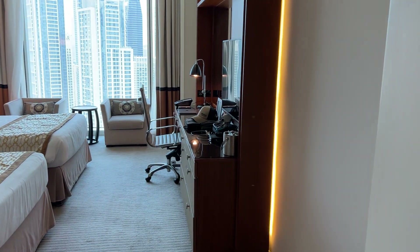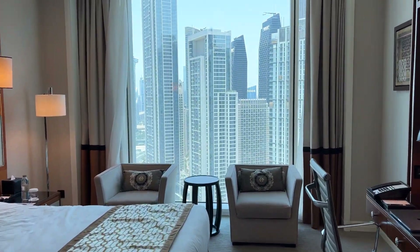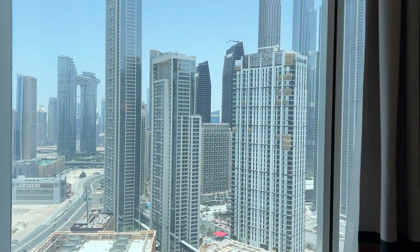Nice little workstation. The beds and then of course the view. So let's check that out.